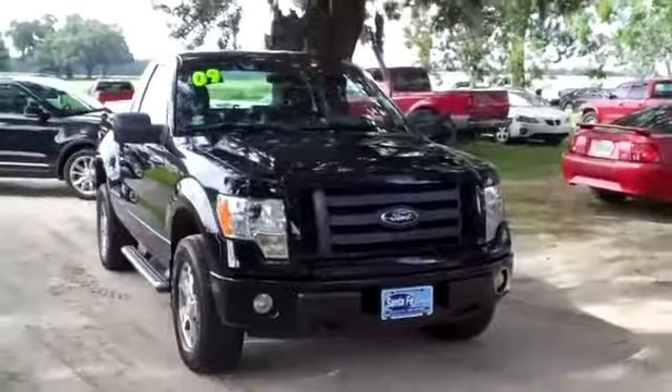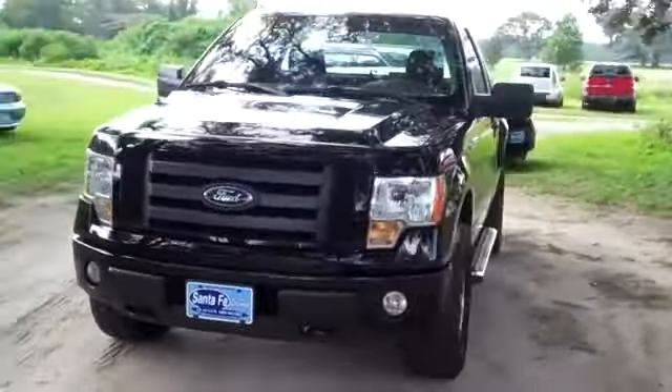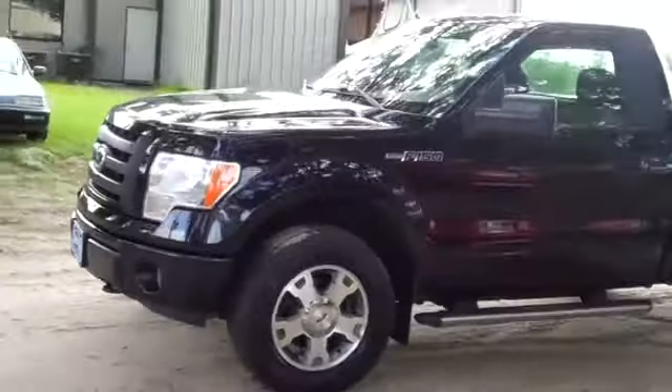Hi, it's Jen here with a 2009 Ford F-150 STX. I'd also like to remind you to visit our website SantafeFord.com. You can view our entire inventory, get the free Carfax, and see some still shots of this truck.